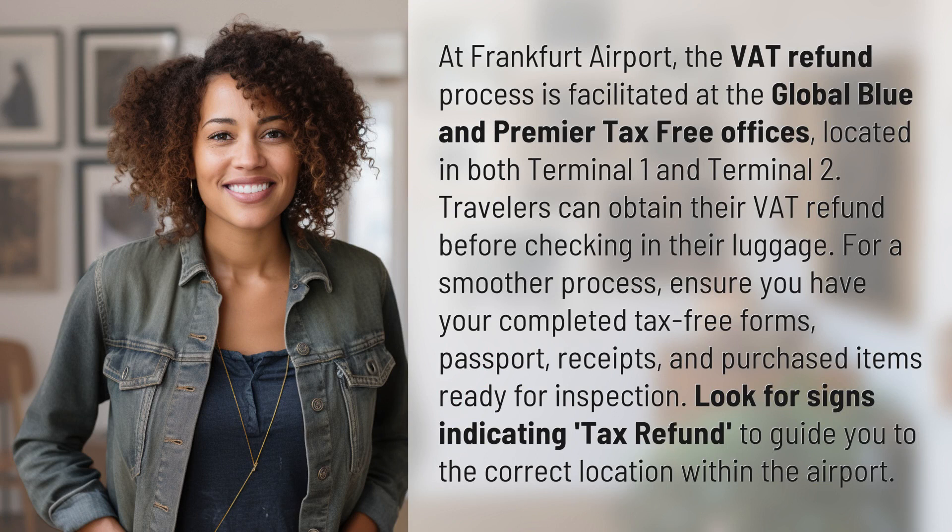Travelers can obtain their VAT refund before checking in their luggage. For a smoother process, ensure you have your completed tax-free forms, passport, receipts, and purchased items ready for inspection. Look for signs indicating tax refund to guide you to the correct location within the airport.